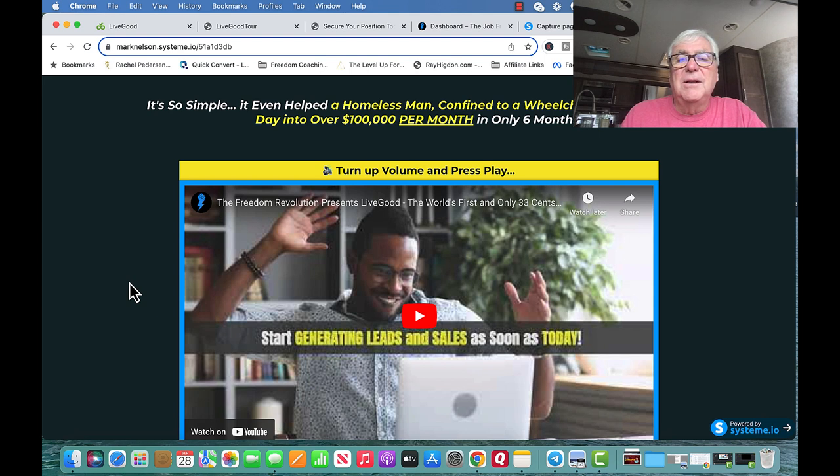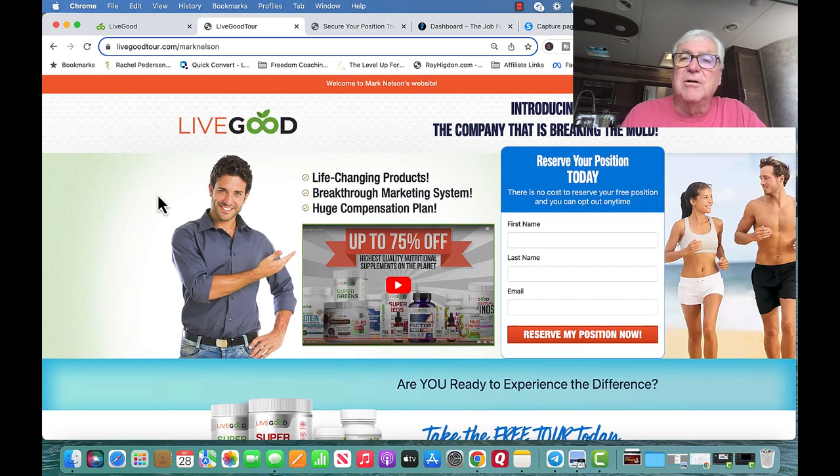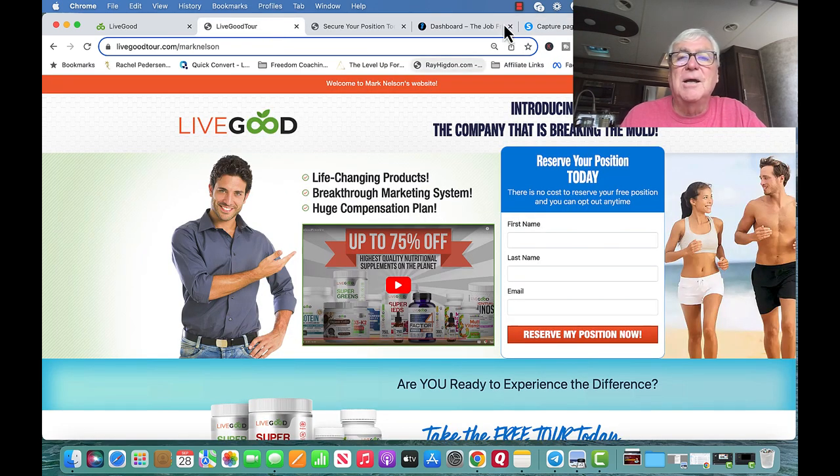There's a link below where I want to send you. Just click those links and go watch the tour. It's called joinmark.biz — there's also another link that'll take you to the capture page if you want to watch that. Go to joinmark.biz and take care, bye.